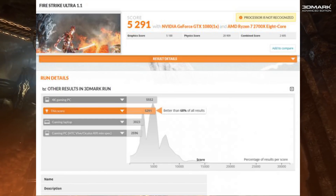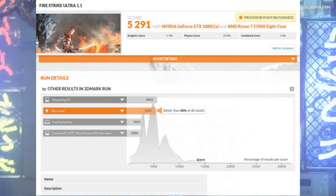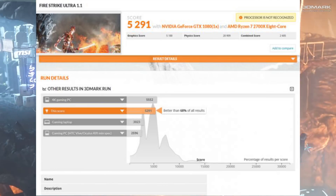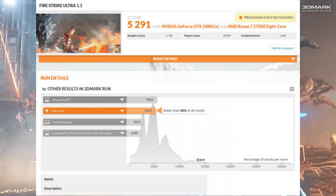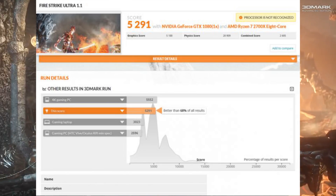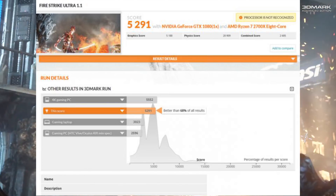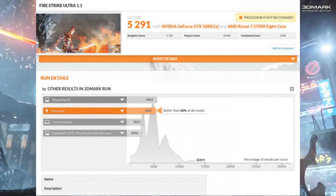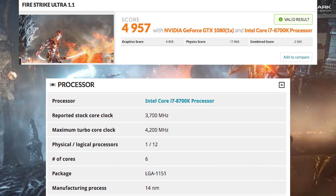The big question is how does that perform against the i7 8700K, because that is the processor that everybody's going to for gaming. The overall score is going to be better in theory because of the extra cores and the SMT that's enabled — eight cores and 16 threads versus six cores and 12 threads on the 8700K. What I tried to pull up was an 8700K result in Firestrike Ultra running at 4.2 gigahertz, the best way to compare, and the physics score there is 17,864.